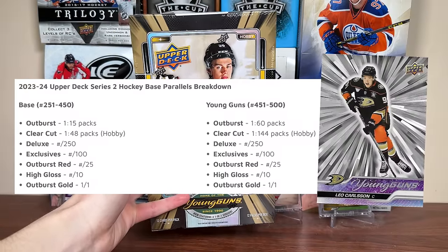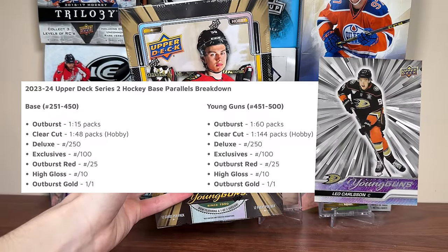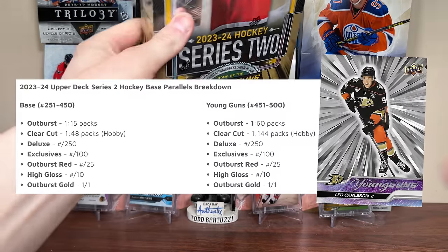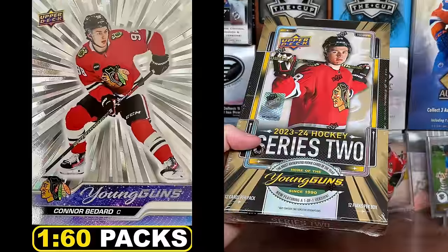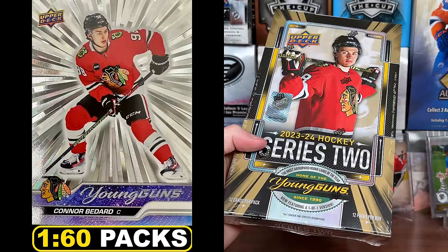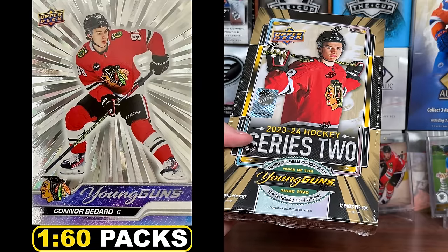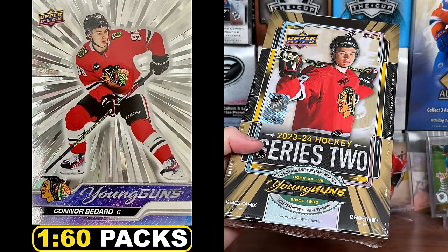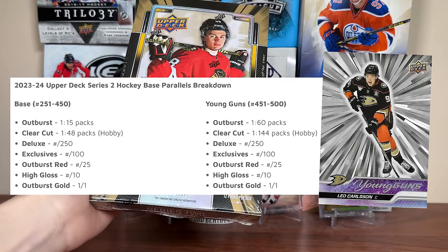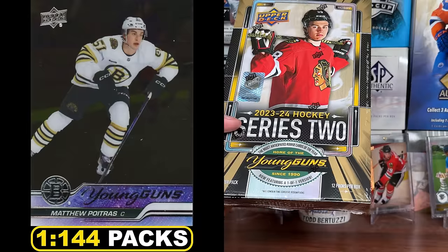First off, we're continuing the flagship checklist — 250 more cards, 250 Young Guns — with the same parallels as Series 1. There is a pretty significant change with one of the parallels in the Young Guns, and that's the Outbursts, which are 1 per box. They are 1 in 15 for the base and 1 in 60 for the Young Guns. They were 1 in 30 in Series 1, so they're 1 in 5 boxes now instead of 1 in 2.5 boxes, so you're getting 2 and maybe a shot at 3 from a case.